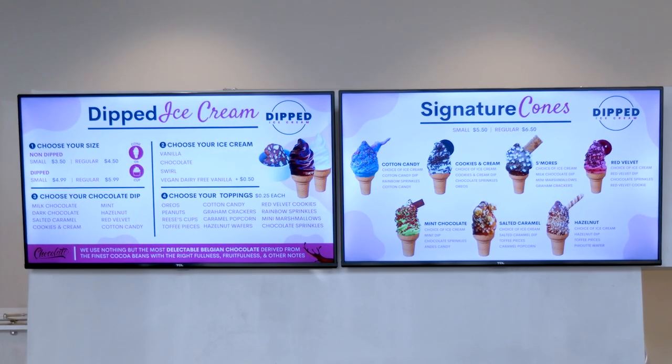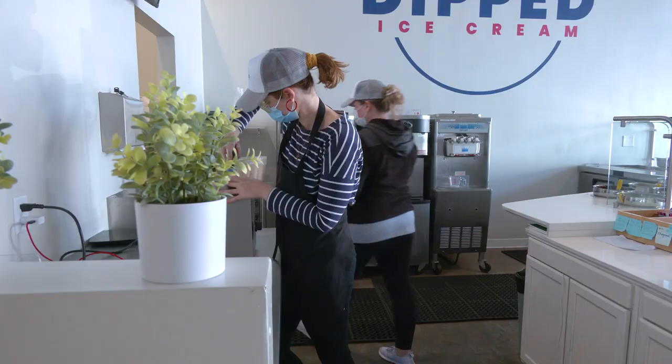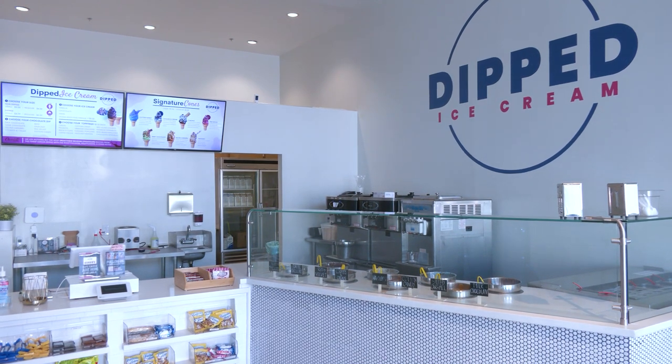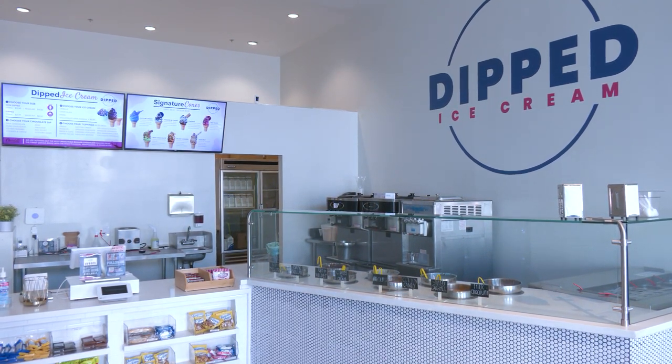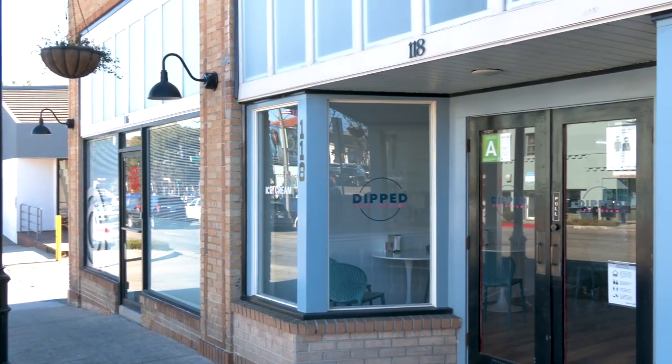I think the next step is to expand our menu. We want to add some milkshakes, maybe some things with waffle cones, and a couple other items. And then ultimately the goal is to expand locations. This is our first and only location right now, but we're looking to probably expand in the future.